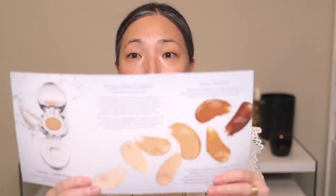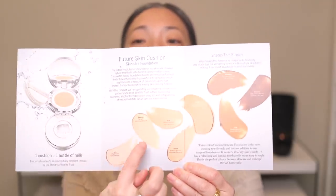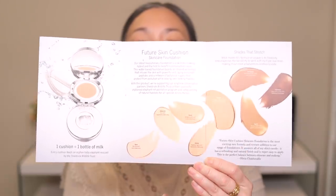Look at this case — it is like a giant cushion. They sent over four shades, which are included in this case here, so there are eight shades altogether. They sent me the four lightest. Here are the eight shades on the little card that was included — these four that they sent me, and then here are the four deeper shades.